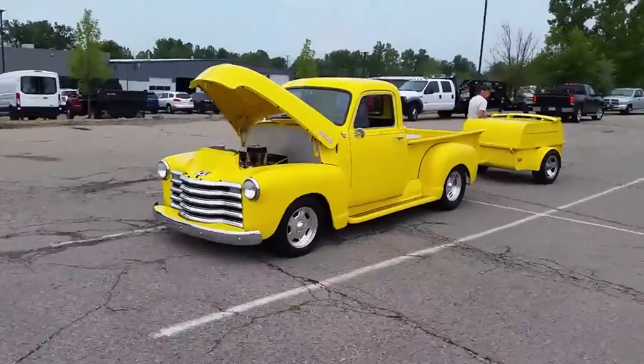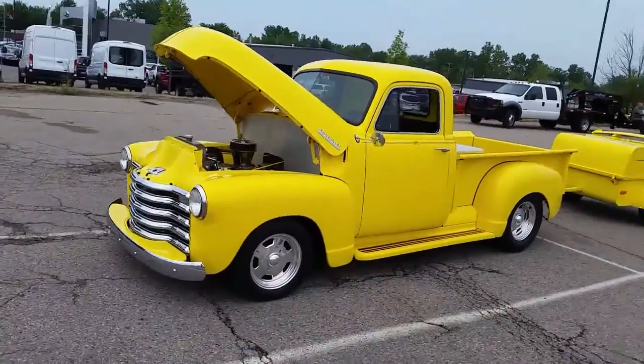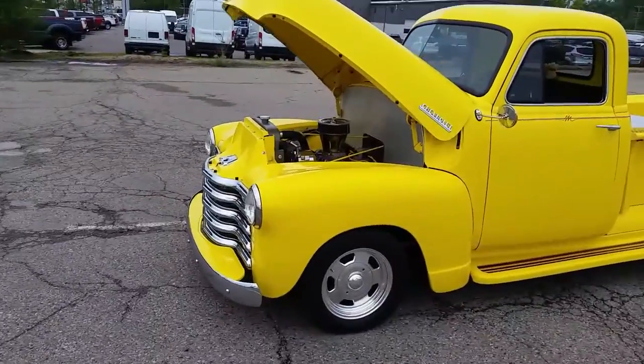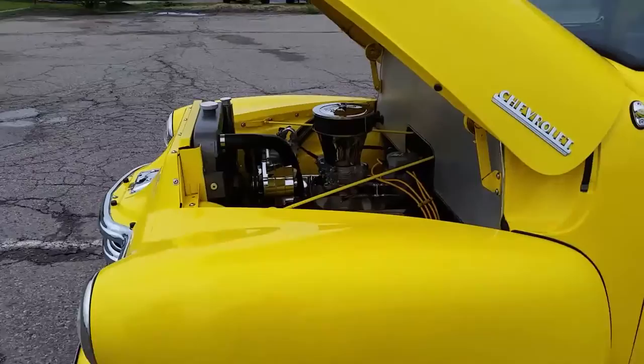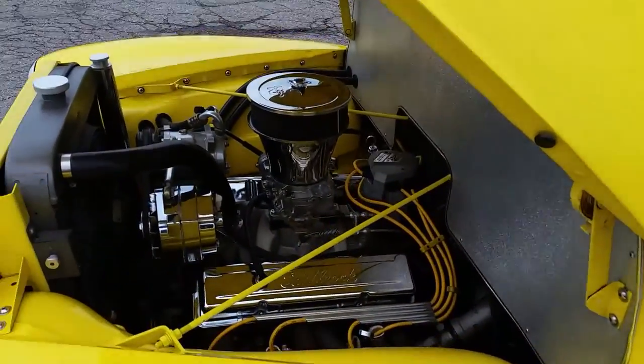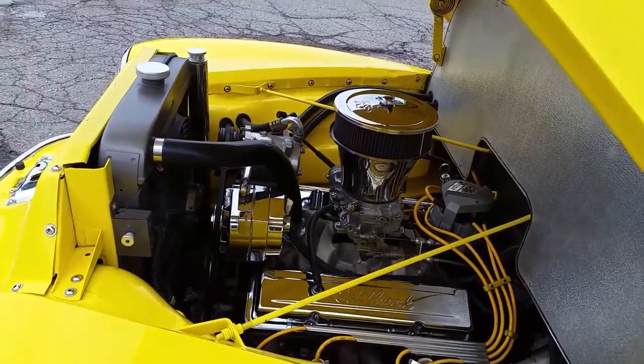I love these old Chevy pickup trucks. Look at that — isn't that nice? With a matching trailer. That's really nice. It's got a non-factory motor in it too. Yeah, that is definitely not the motor this came with, but it certainly would be fun to drive, I'm sure.